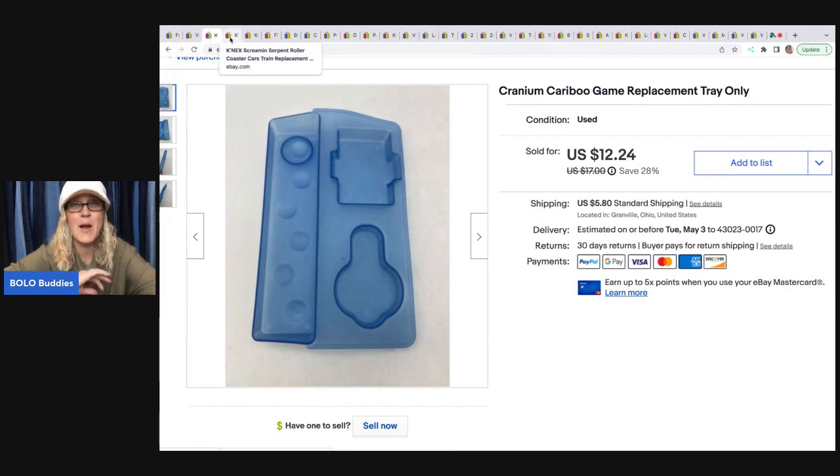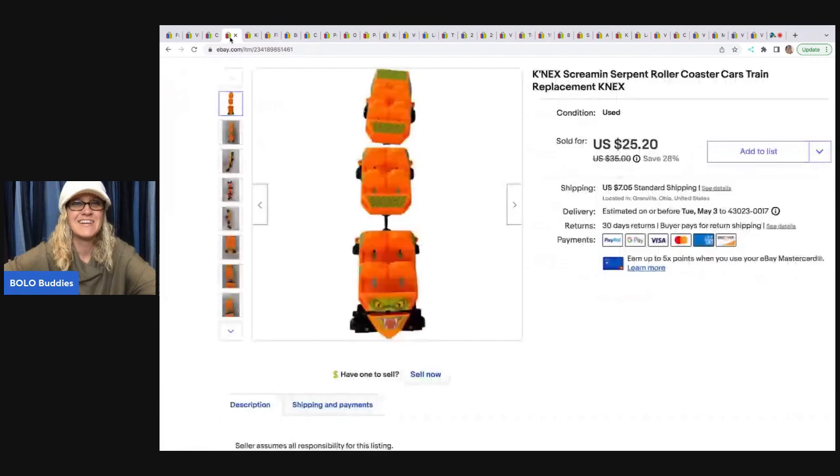I took that thing completely apart. Now on the Caribou set — if you get that game and it is complete, sell it as complete because they are a bolo. If it's missing like the key or the balls, a lot of times they're missing things and that's why people are selling them. But there is so much money to be made by parting out a Caribou set.